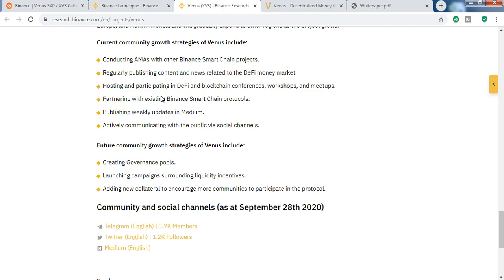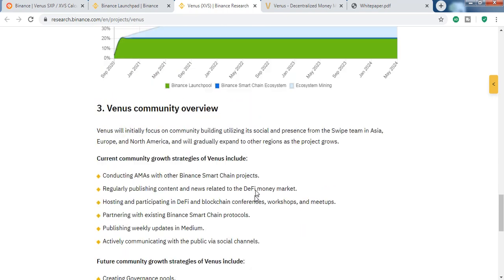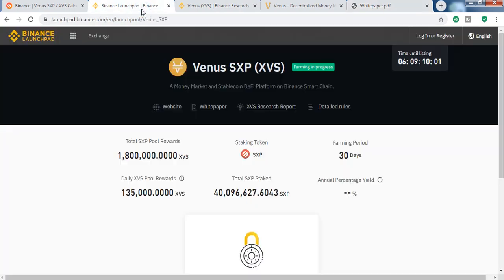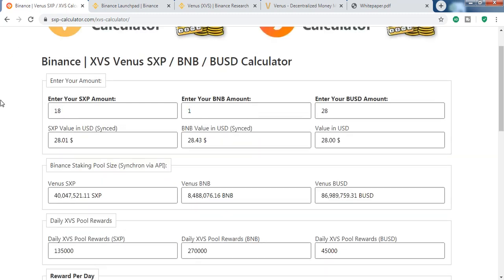Here is the distribution model — it will be released per block time. By coming to this page you will learn a lot about Venus. We will also review the white paper to understand why it was created and why we need it.